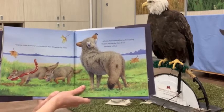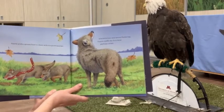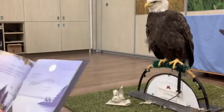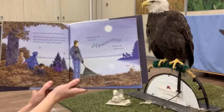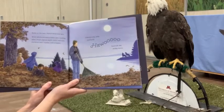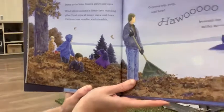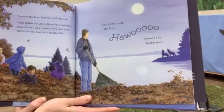Coyote grabs a greasy feast to share with his growing pups. A brisk breeze sets leaves fluttering. Coyote sniffs the first faint perfume of fall. The youngsters are working on those sausages and there are some leaves just starting to fall. Down at the lake, leaves swirl and spin. Wind whirls autumn's litter into rustling piles. Frost nips at noses, ears, and toes. Children toss, tumble, and stumble. Coyotes yelp and howl beneath the milky moon. I think these are our same friends from the marsh earlier, out playing in the big pile of leaves, looking at the coyotes howling under the moon.